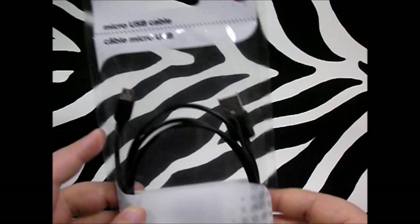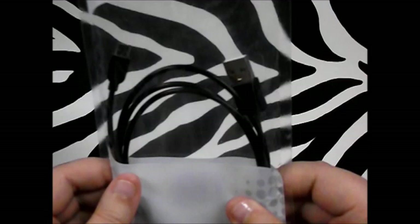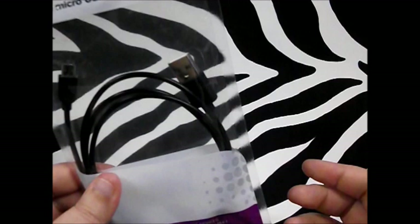Next thing I picked up — and I hope it works well — is this micro USB cable. It says it works with Android devices to charge and sync smartphones and tablets, and is great for transferring photos, music, contacts, etc. The one I have looks just like this one, so we'll see. For a dollar, you can't beat that.